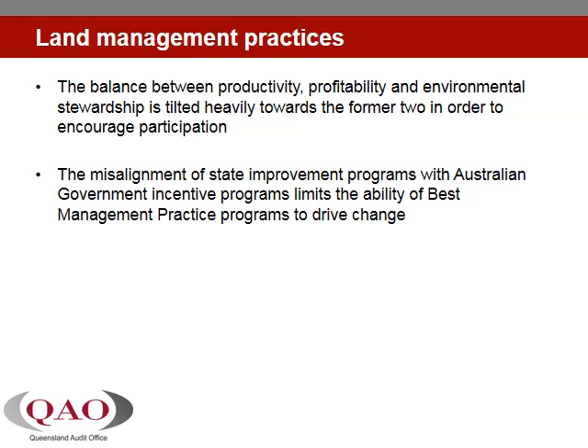In agricultural improvement programs like the Smart Cane BMP program, the balance between producing more, making more money, and looking after the environment is tilted towards the former two. This deliberate strategy is intended to encourage industry participation in these voluntary programs. However, more specific, direct incentives to give the voluntary programs the best chance of success are missing.